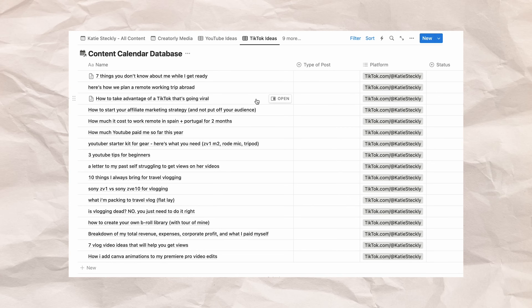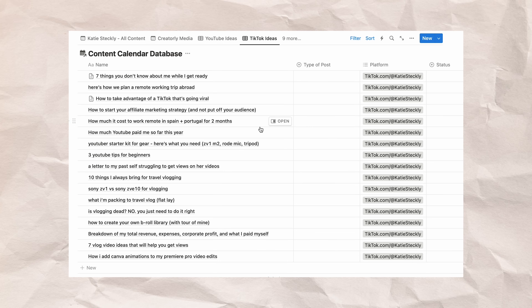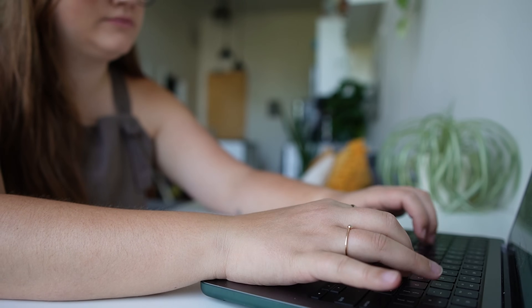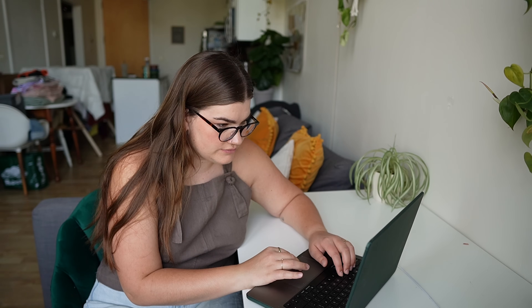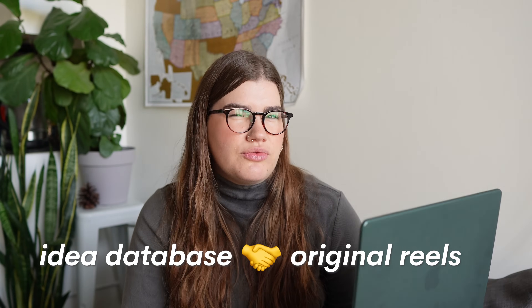I keep a running database in Notion of all of my short-form video ideas that just come to me in life — those shower thoughts or when you're out on a walk and think, 'that would actually be a really great video.' Notion has a mobile app and I also use it on my computer, so I just throw those ideas into the database. When it comes time to actually create stuff, I have a list already. This is more applicable to my original reels — similar to how I come up with YouTube ideas, inspired by something I see online or a conversation with a friend.